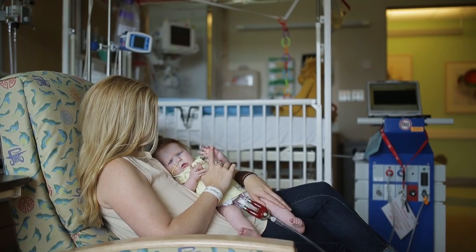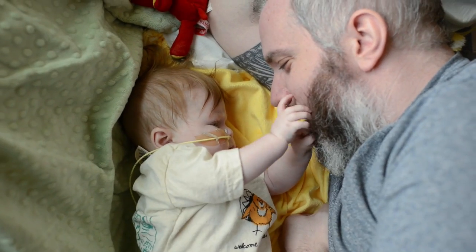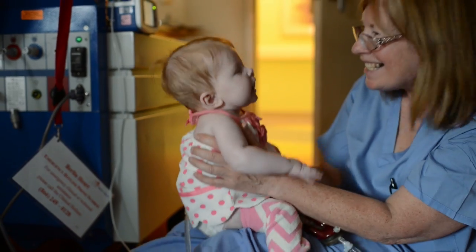So we waited. Over the next six months, we waited by our daughter's bedside, hoping for a heart every day. Our nurses and our doctors waited with us, keeping us strong and optimistic every day.